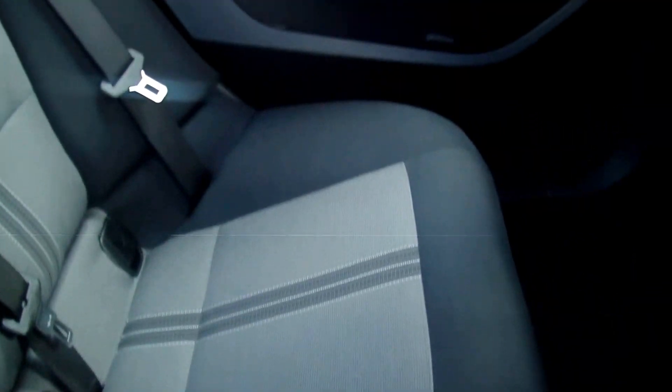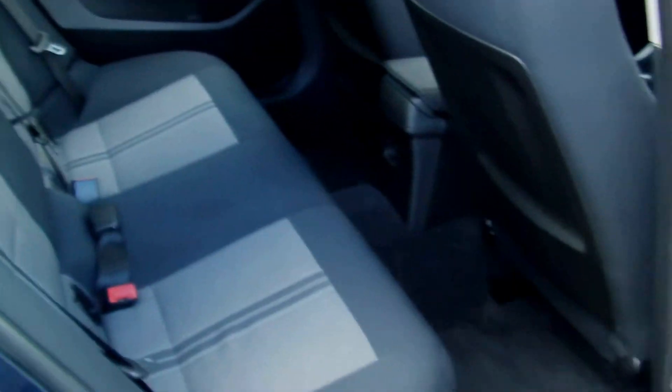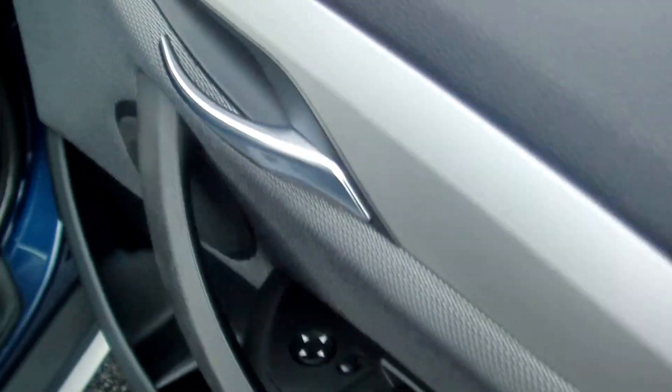Black and grey cloth upholstery, all in great condition — no rips, no tears, no burns, no stains. Electric windows front and rear, electric mirrors. The front seats again show no wear anywhere, beautifully clean.